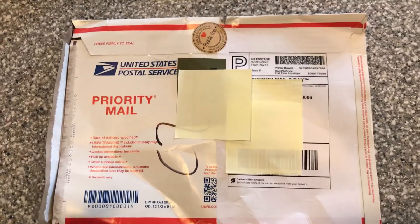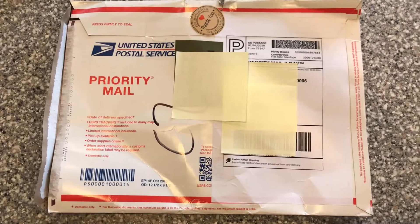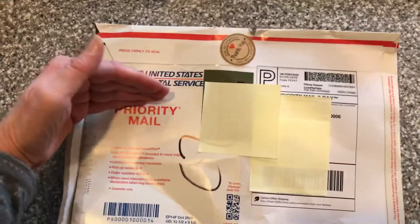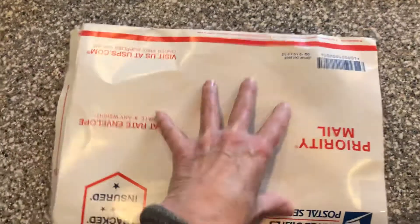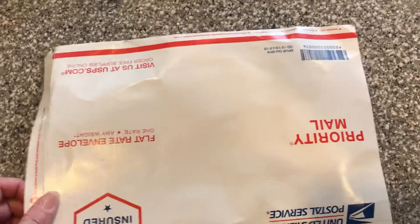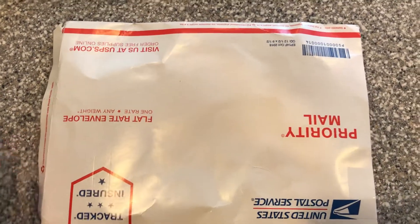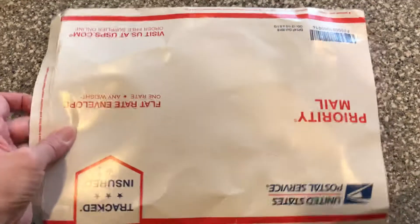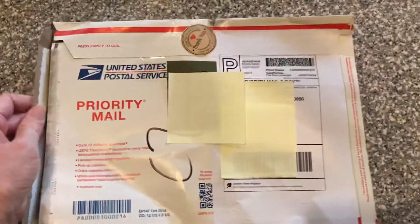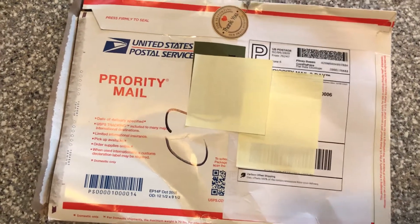I wanted to announce to everyone: I think it might be a good idea when we order things — you know how we have a place for comments to write notes to the seller — perhaps asking them to put on this type of mailing packet 'do not bend,' 'fold,' etc. You'd think that would be a given because this is pretty heavy cardstock.